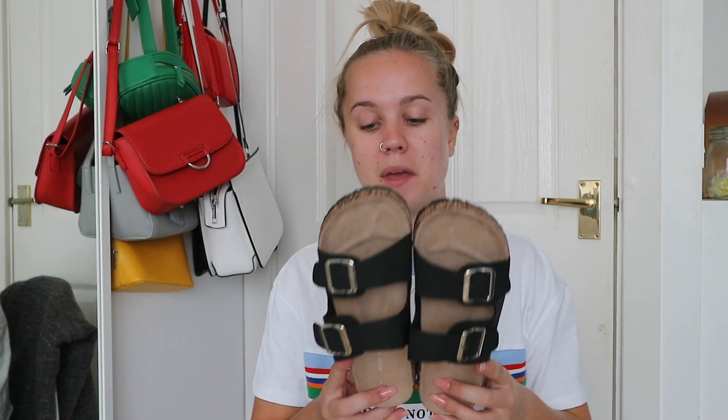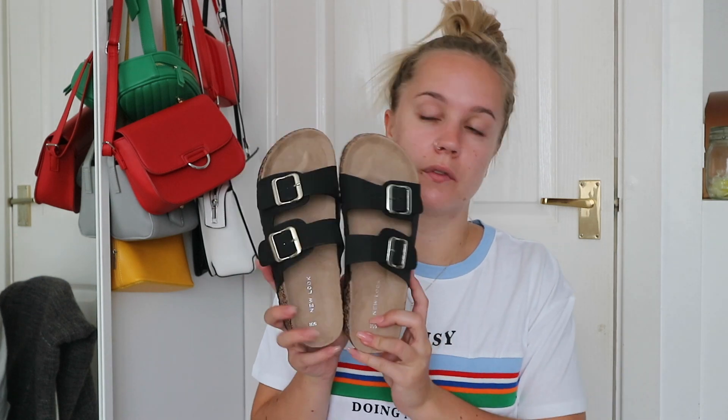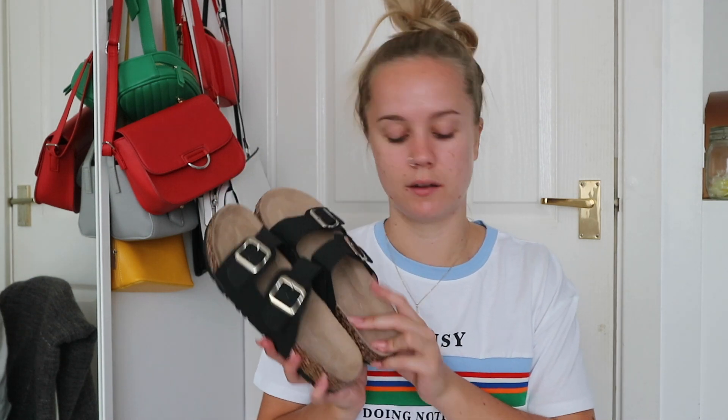Then from New Look I picked up some sandals. First I got this black pair — I've been looking for a pair like this but they need to be comfy otherwise I just won't wear them. I picked similar ones up in Primark but they weren't comfy so I took those back. These have got a double strap, were £12.99 which I think is really affordable, and they're super comfy. I got them in a size 5.